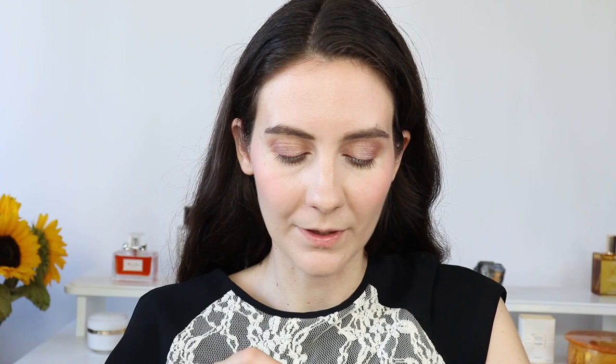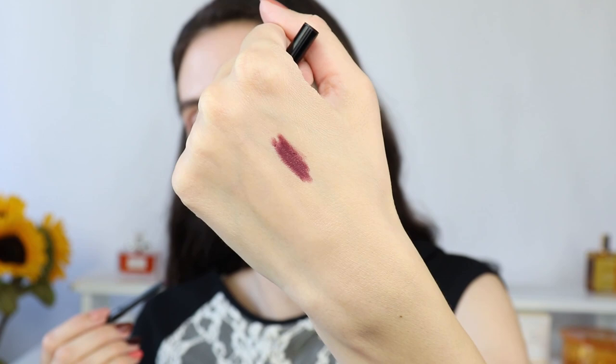Chanel has released so many beautiful products this fall season — I'd love to know what your favorite is! I can't pinpoint one product because so many releases were beautiful. Next, I want to line my eyes with Prune Intense, number 36 of Chanel Stylo waterproof. I really love this plummy color — I have very little left. It's a beautiful plummy shade, perfect for fall. I'm just going to line my upper lash line.